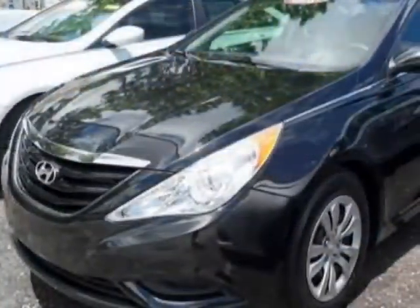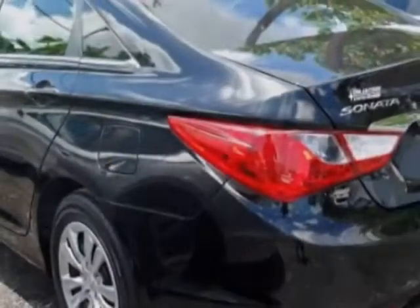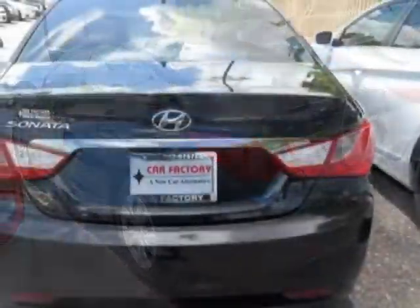For your protection, a warranty is available for this vehicle. This vehicle gets an estimated 24 miles per gallon in the city and an estimated 35 on the highway.